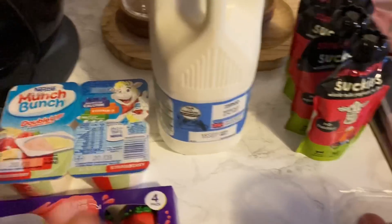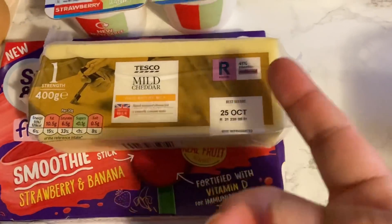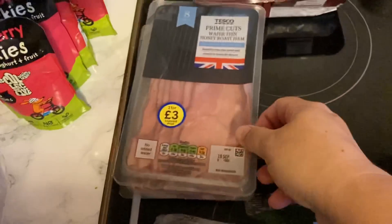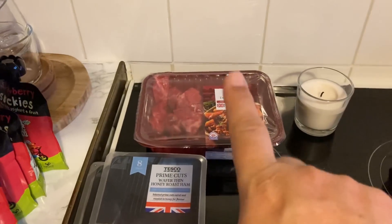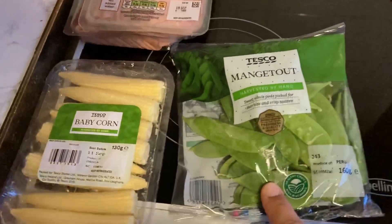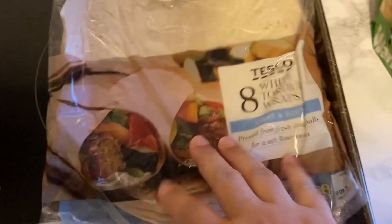Some grapes for £2 — I got the mixed seedless selection. Two things of ham, two for £3. Some British diced beef — about £2.50 — it's really good, I've had it before. Some baby corn — about £1 — and some mangetout — about 70p I think.